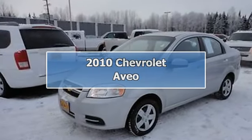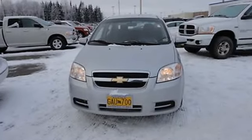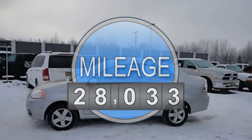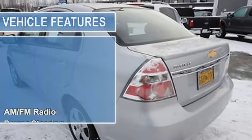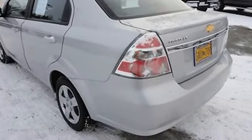2010 Chevrolet Aveo Sedan. This vehicle features the following equipment: 1.6-liter four-cylinder 108 HP, AM-FM radio, auto-dimming rearview mirror, power steering, rear window defroster, tilt steering column, rear spoiler, and daytime running lights.